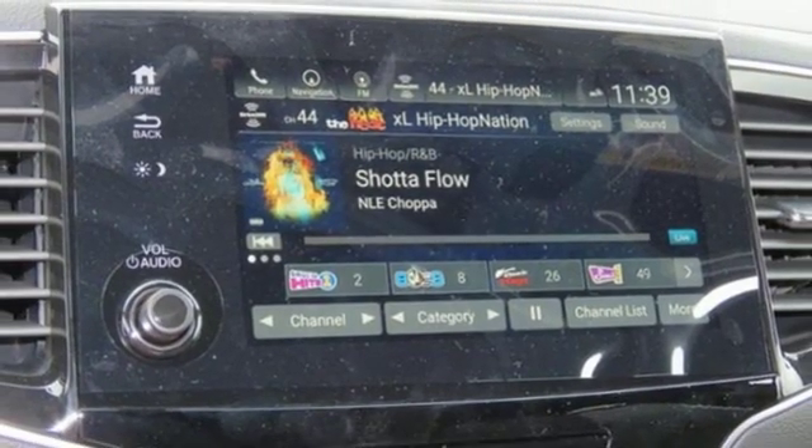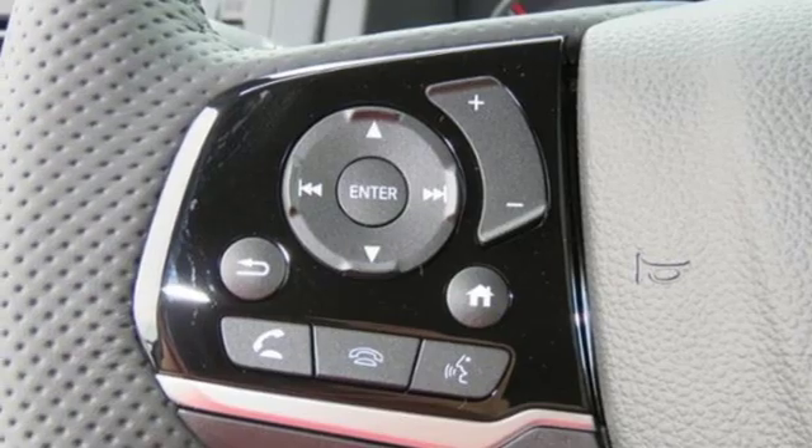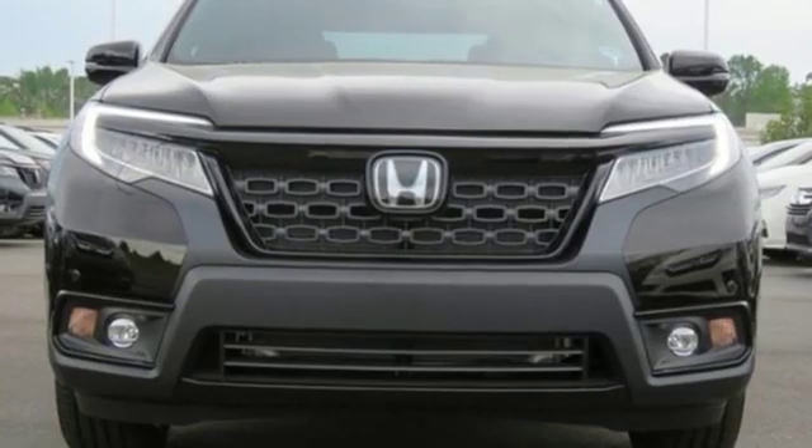V6 engine. Hands-free liftgate. Gas pressurized shocks. And heated and ventilated leather bucket seats.